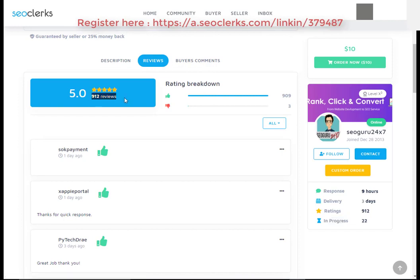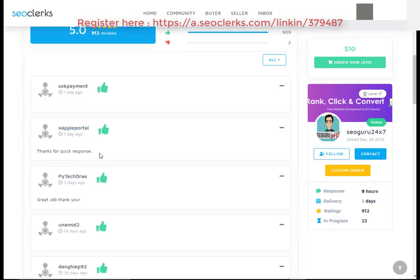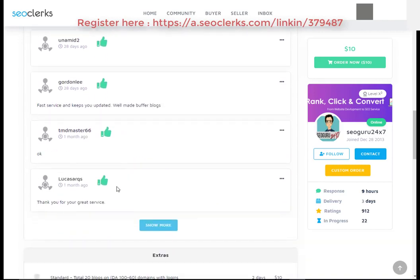You can check the service delivery time, service rating, order progress, and also check the service reviews before purchasing.